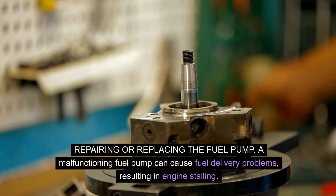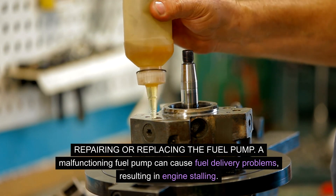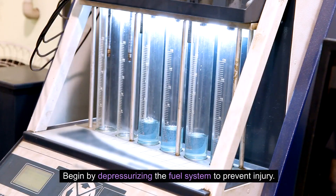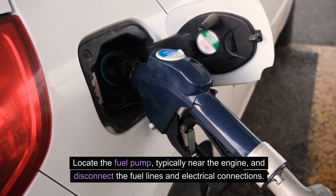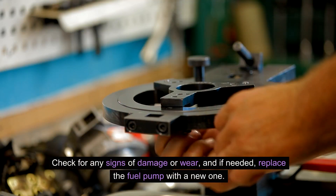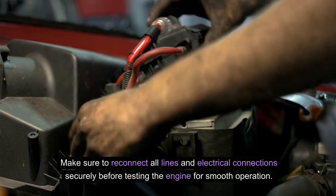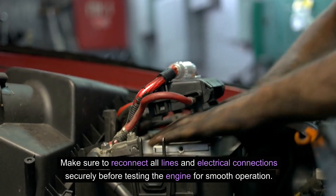Repairing or replacing the fuel pump. A malfunctioning fuel pump can cause fuel delivery problems, resulting in engine stalling. Begin by depressurizing the fuel system to prevent injury. Locate the fuel pump, typically near the engine, and disconnect the fuel lines and electrical connections. Check for any signs of damage or wear, and if needed, replace the fuel pump with a new one. Make sure to reconnect all lines and electrical connections securely before testing the engine for smooth operation.